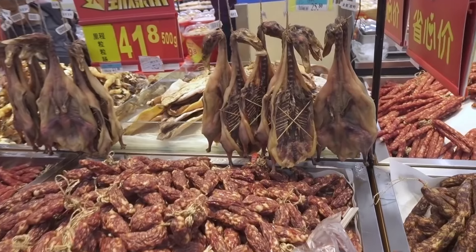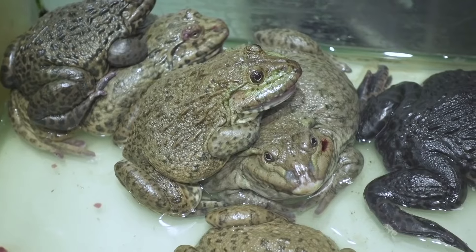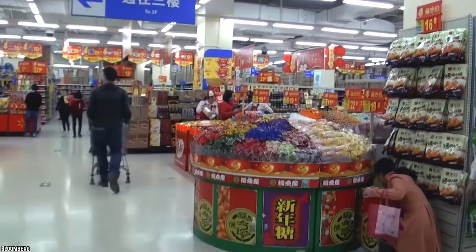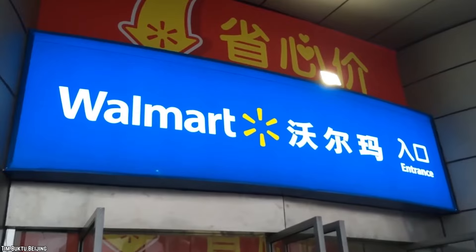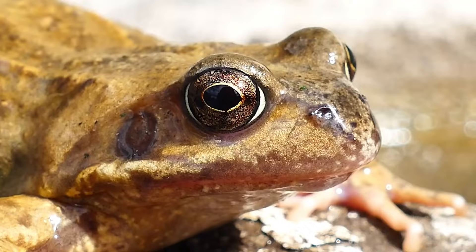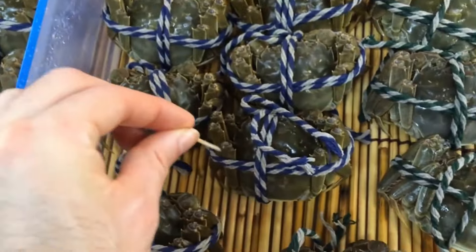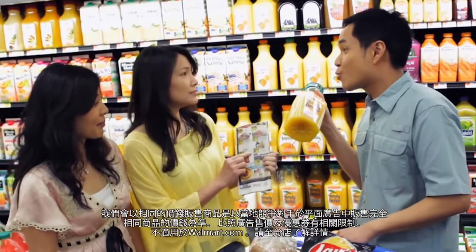Crazy Things You'll Only Find In Chinese Walmarts. Since opening in China in 1996, Walmart has made sure to adapt to local tastes. And you won't believe some of the products they sell. Here are the 25 crazy things you'll only find in Chinese Walmarts, where the ordinary becomes extraordinary.